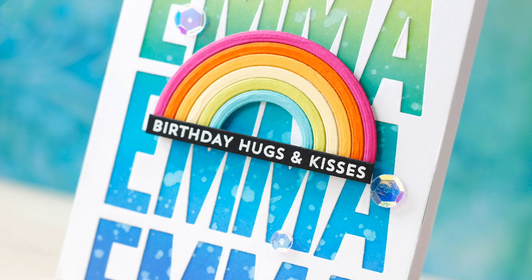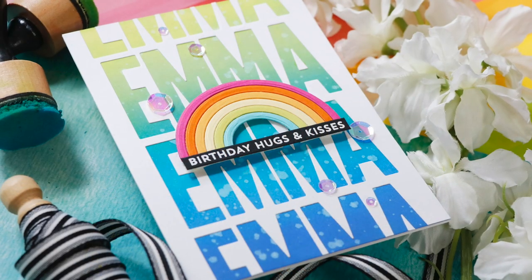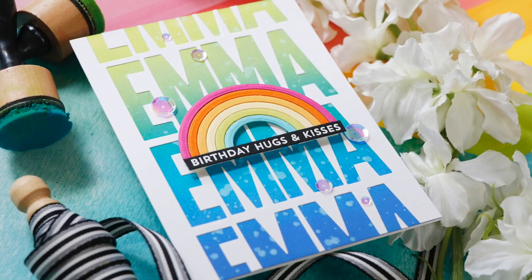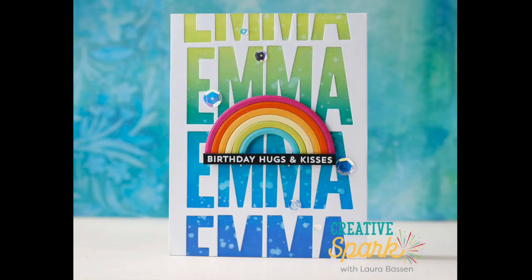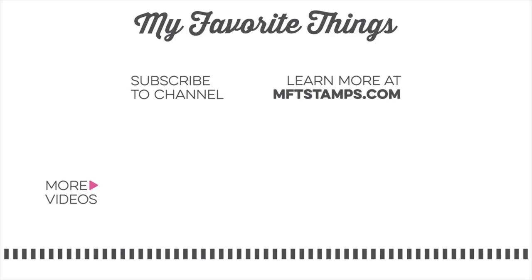Do you think this is going to make a nine-year-old squeal? Or maybe the Barbie outfit might do it. Or the ear piercing — we shall see, I will let you know. I hope you enjoyed this video. Thank you so much for joining me. Have a wonderful day and I will see you next time.